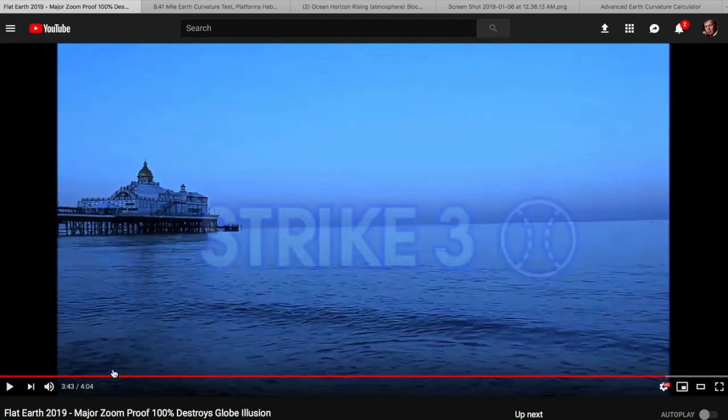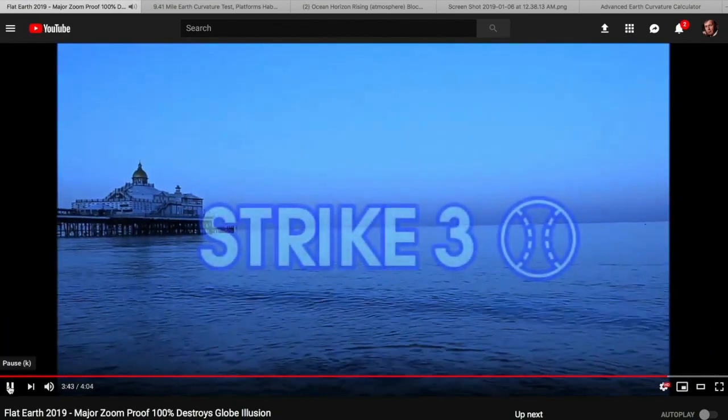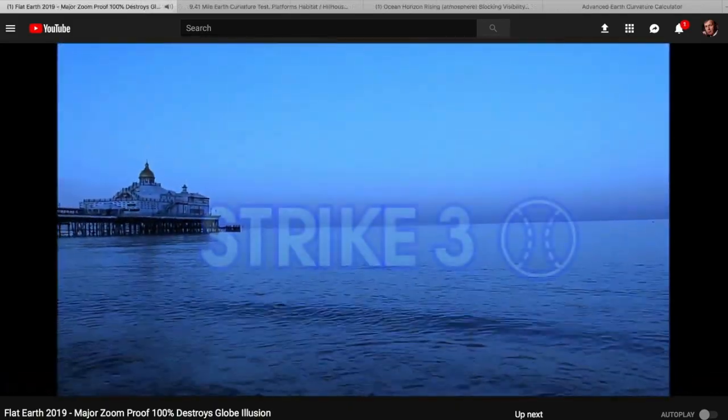One thing I did kind of like about it is in production, they've got this baseball thing going. I just thought that was kind of cool. Let's have a look.